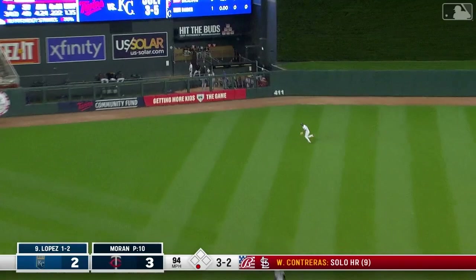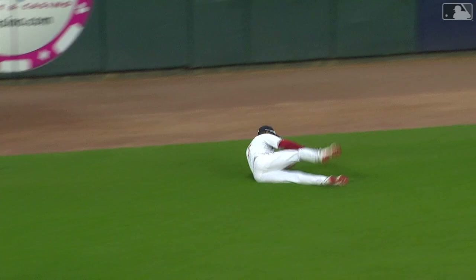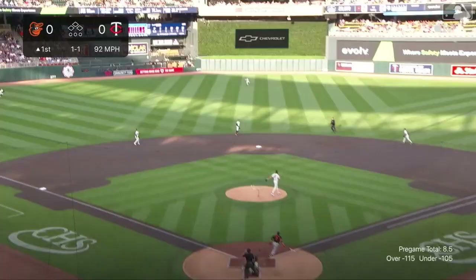Aggressively to left center field — Taylor cutting over to the gap, leaping, and making a great come-back catch in left center field! He made catches like that for the Royals for a couple of years. He's had some highlight catches this year — had to go a long way to get that ball slicing away off the bat. Never gets old watching him make catches like that.